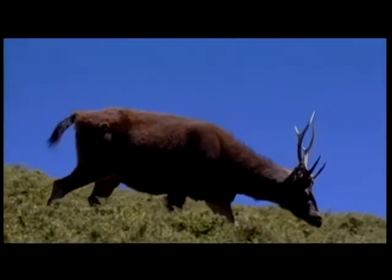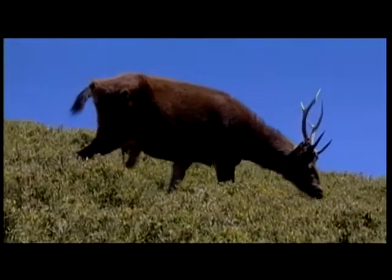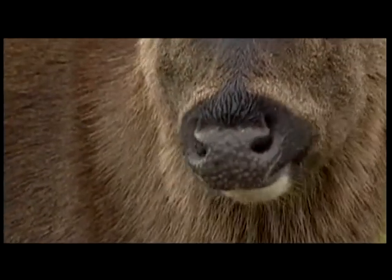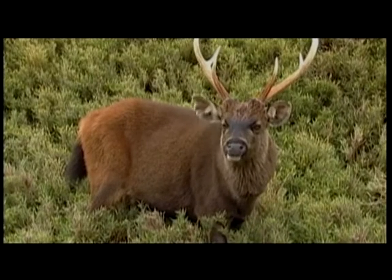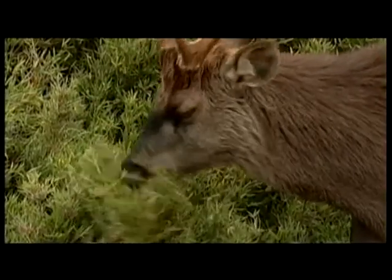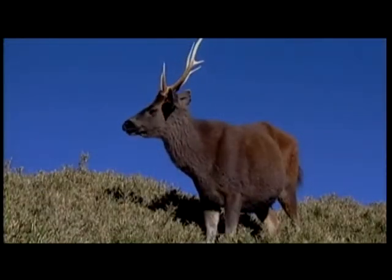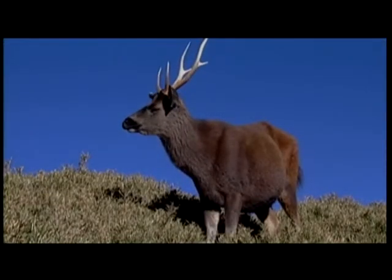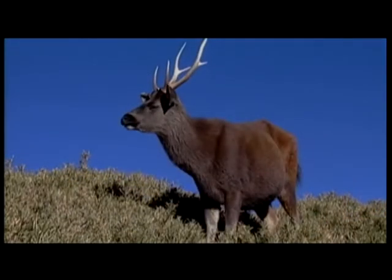To get enough nourishment to support its large body, the Sambar's most important work is to eat all day. When eating grass, a Sambar will first tear it in half, grind it to a pulp, then swallow it. The plant is hard to digest because of its high fiber content, so the Sambar needs a long time to ruminate. If we closely watch the Sambar's neck, we can see the vibration caused by the food coming from the stomach back to the mouth.